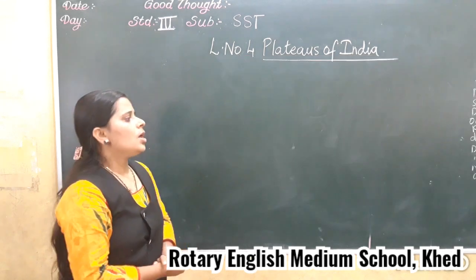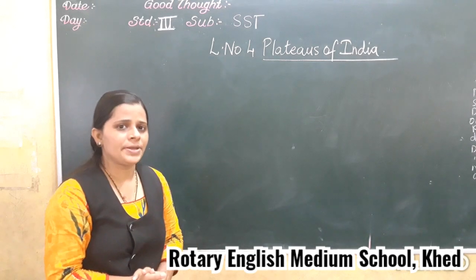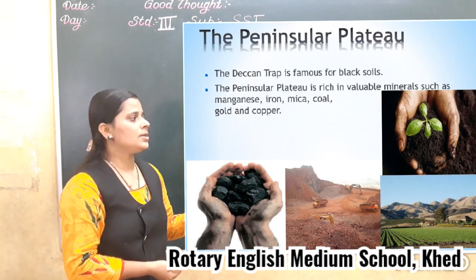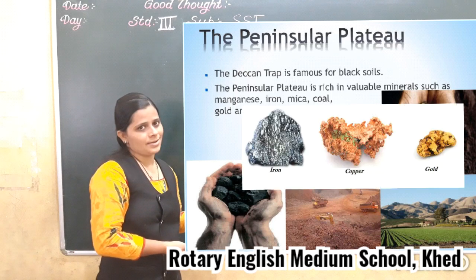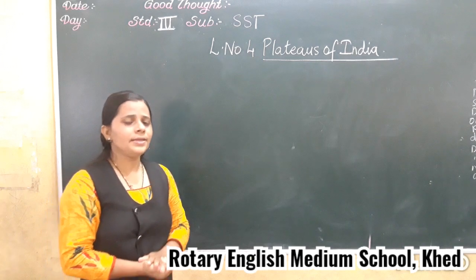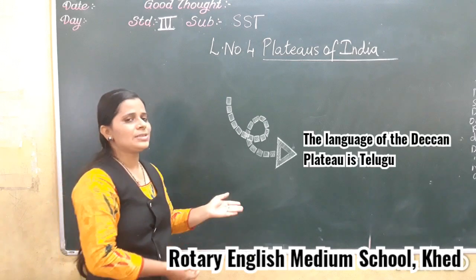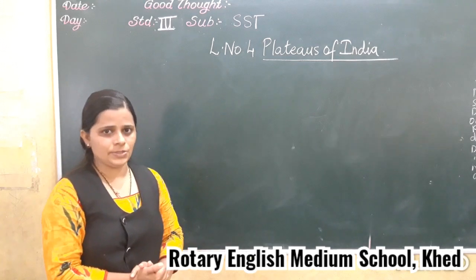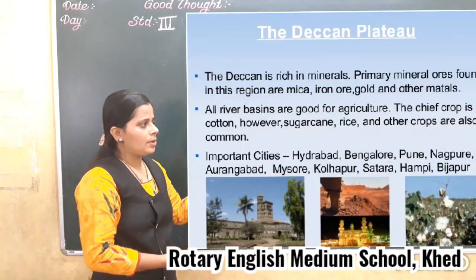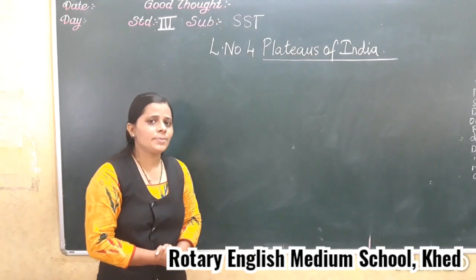The Deccan Plateaus is also rich in minerals. Minerals like coal, iron, gold, and mica are found in the Deccan Plateaus. Here in the Deccan Plateaus, people mostly speak the Telugu language. The people are also engaged in agriculture activity.